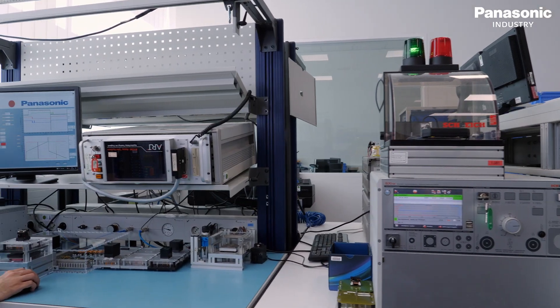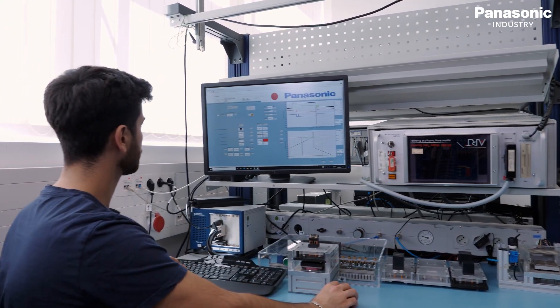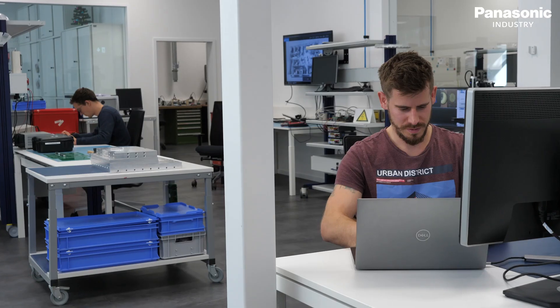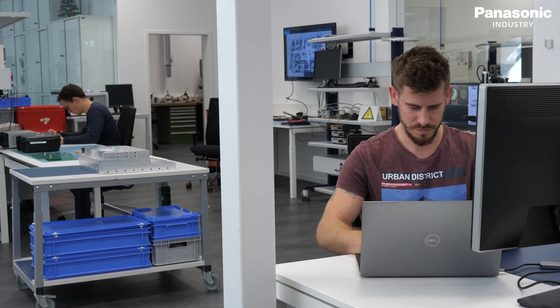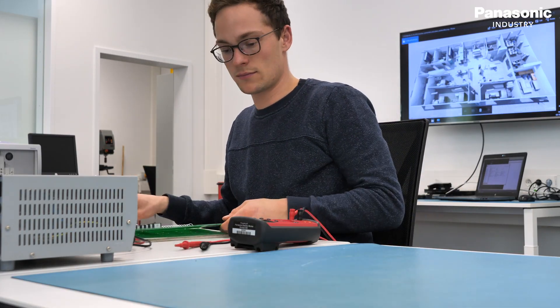But when it comes to specific requests or requirements beyond standards, the experts at our relay laboratories in Germany can support you with the latest testing and analysis infrastructure and design support expertise. Panasonic Industry's relay laboratories are unrivaled in Europe for achieving a deep understanding of all relay characteristics and behavior, and they provide a hands-on ecosystem to answer any questions you may have.